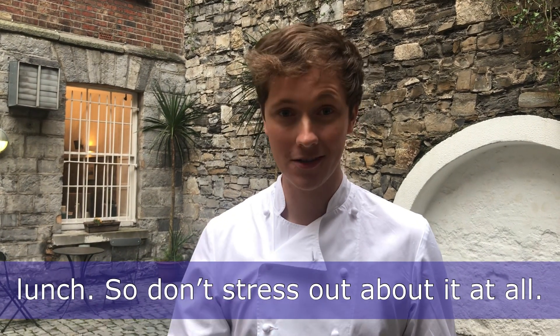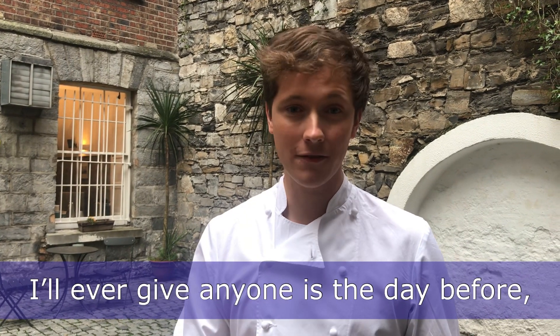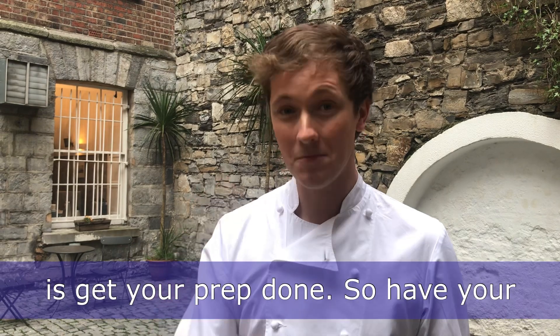Realistically, all it is is another Sunday lunch, so don't stress out about it at all. A tip for you — and the best tip I'll ever give anyone — is the day before: get your prep done.